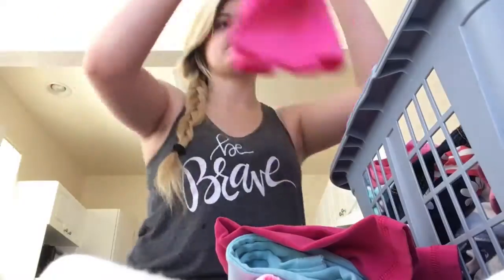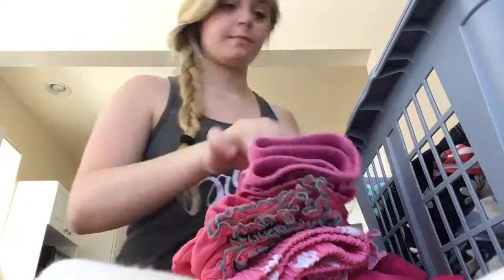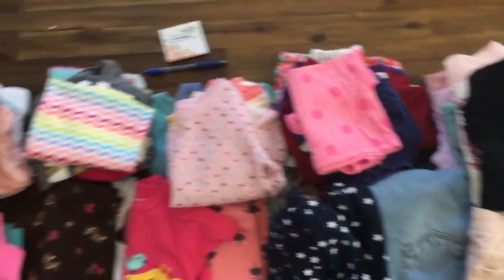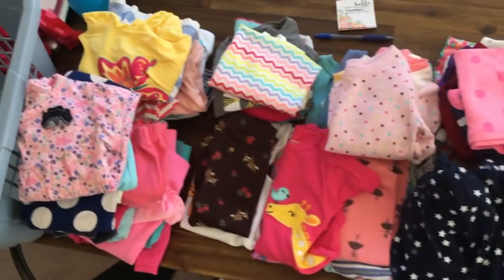Right now we're actually going through the downsizing process a little bit more — the clothes is just the beginning. I'll show you what the table looks like. So we organized through all her clothes. These are all the clothes she owns except for what she's currently wearing, and I have placed them according to size.